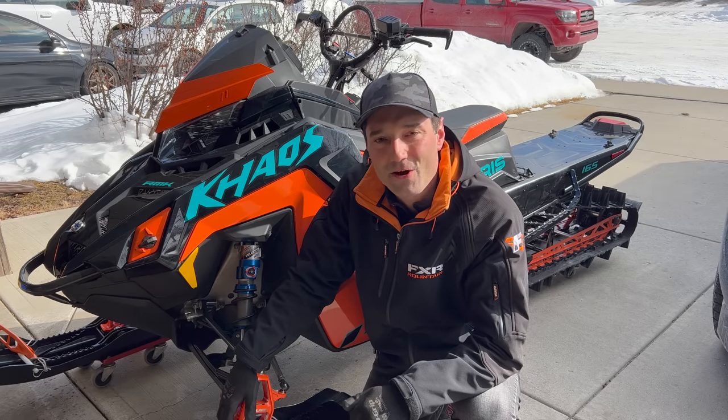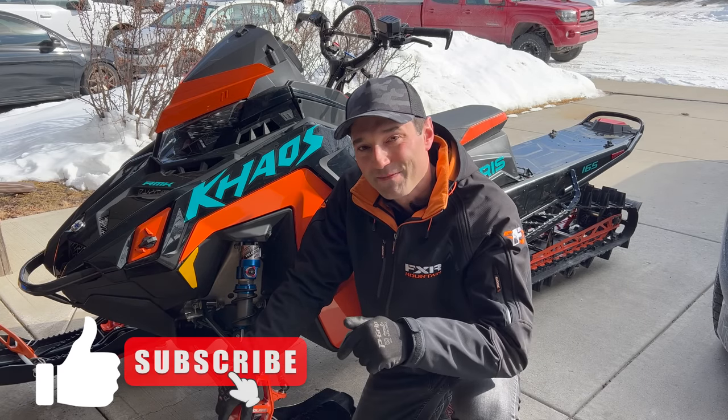Heading out for a ride pretty soon with Colin and DTB. Hit the subscribe button so you don't miss the video.